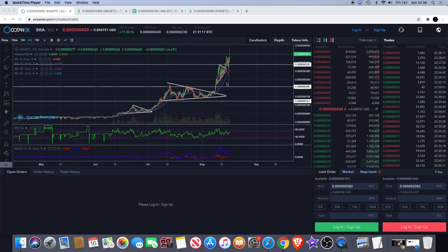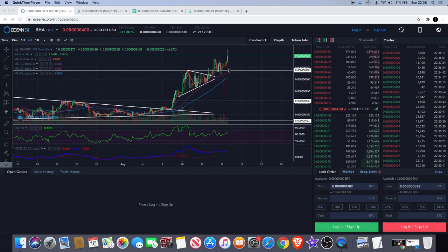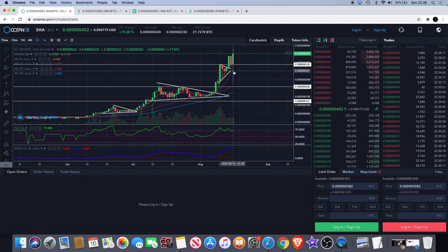Welcome back to the channel guys, just another video for tonight — the final video of the day. As you can see, Safe Haven did manage to get that breakout after we saw that dragonfly — almost dragonfly doji pattern — printed on the chart. It did get another breakout to the upside. One thing to watch out for on this is the daily close, which might decide where the price action is going to go.